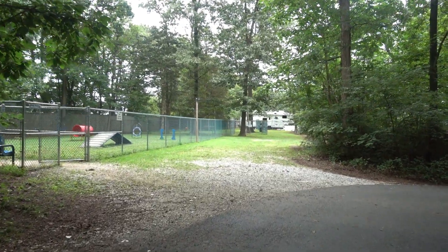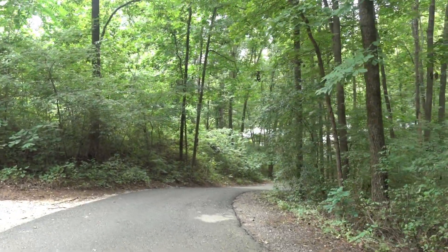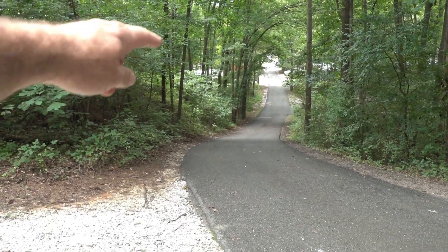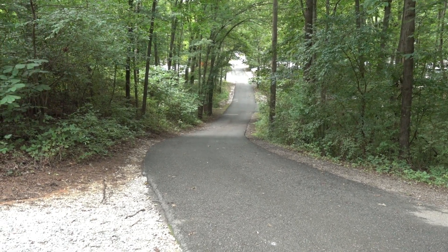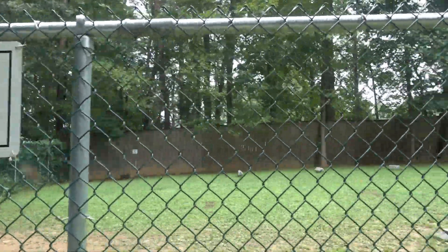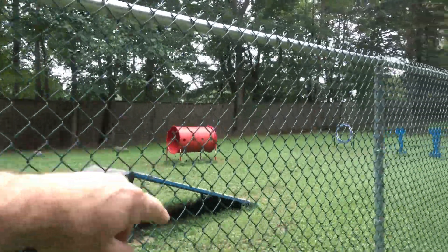And we're coming up to this hill that I was talking about — it is quite steep. You can see if a camper was coming up and a camper going down, it could get a little bit dicey. Right across from that hill there is a dog exercise area, and it is quite large and has all these neat little obstacles for dogs.